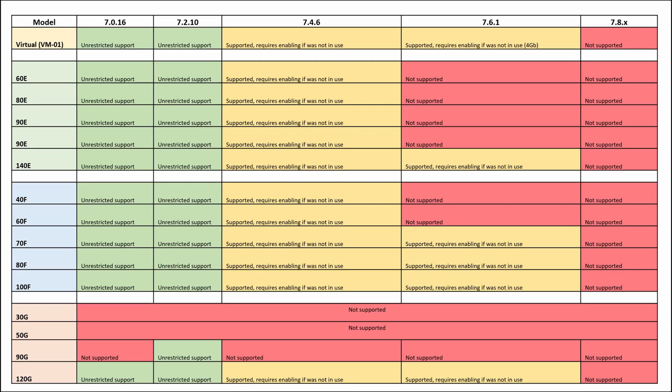Most models support SSL VPN up to version 7.4. In 7.4, the SSL VPN menu in GUI requires enabling if it was not configured before. The virtual appliance supports SSL VPN even with 7.6 but requires more RAM to be allocated. E-Series supports SSL VPN in 7.6 only starting from model 140E. F-Series supports SSL VPN in 7.6 starting from the 70F.